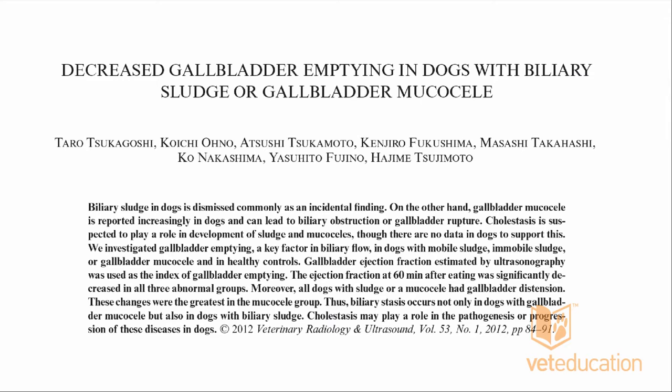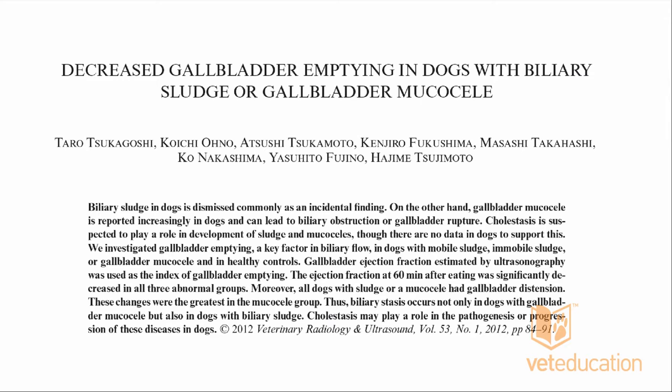To summarize the pathogenesis: it's incompletely understood. There is increased production of abnormal gel-forming mucus by the gallbladder wall — which tells us that if we remove the gallbladder wall, this problem can go away. There are defective mucin proteins contributing to abnormal mucus. A mucocele can cause ischemic necrosis of the gallbladder wall leading to rupture, and it can become complicated by infection.